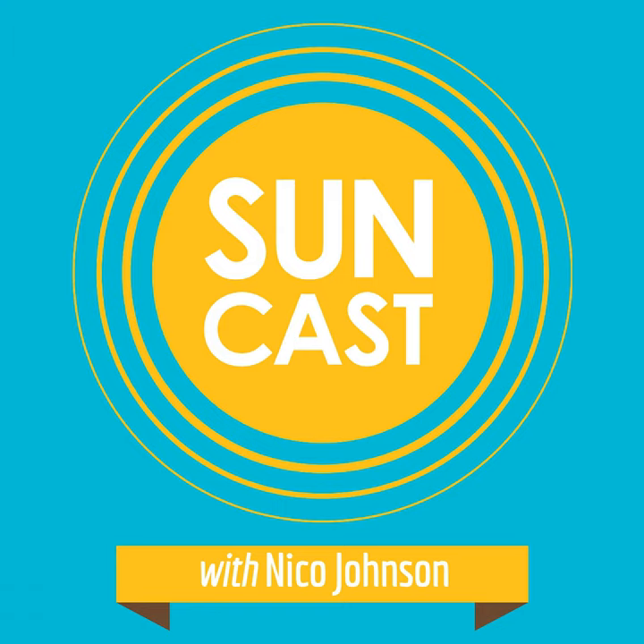Hey there, Solar Warriors. Welcome back to another Tactical Tuesday, a short-form conversation with subject matter experts designed to give you the practical tools, tips, and advice to build your clean energy business and career. I try to keep these under a half hour.